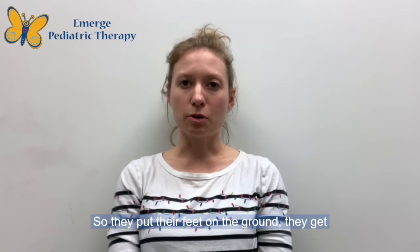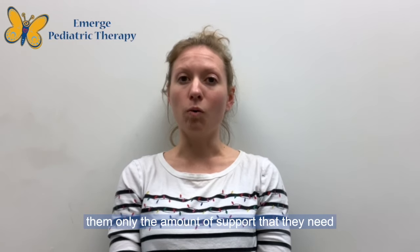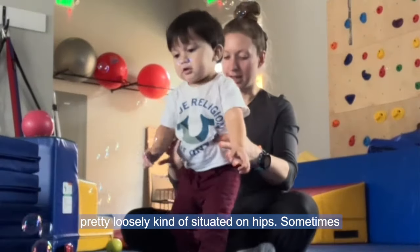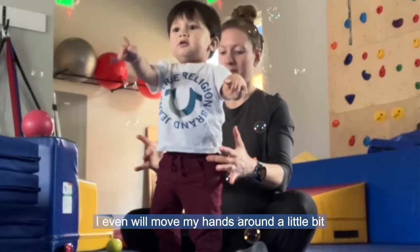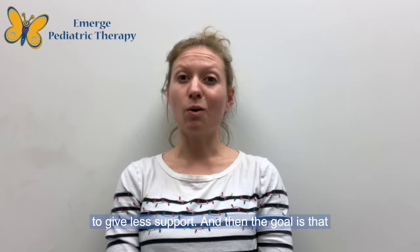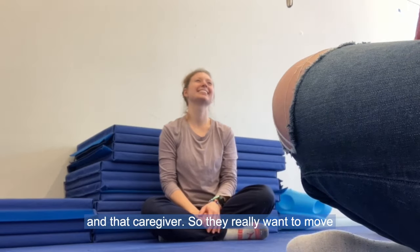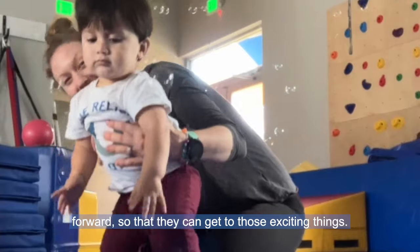They put their feet on the ground and get themselves up, and you pretty immediately give them only the amount of support that they need to stand there. You can see that my hands are pretty loosely situated on their hips, and sometimes I'll even move my hands around a little bit to give less support. Then the goal is that they are really motivated to get to those bubbles and that caregiver, so they really want to move forward to get to those exciting things.